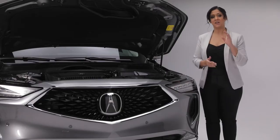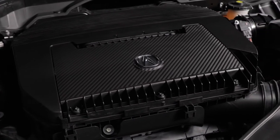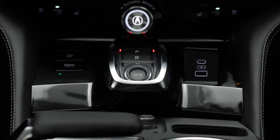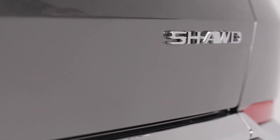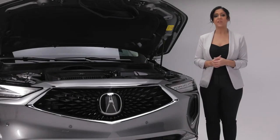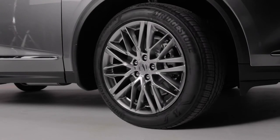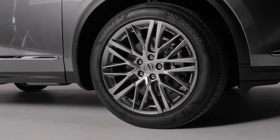Under the hood, we find a direct-injected 3.5-liter iVTEC V6 engine capable of producing 290 horsepower and 267 foot-pounds of torque that is both powerful and efficient. The MDX features a new 10-speed automatic transmission and, together with Acura's 4th generation super handling all-wheel drive and an agile torque vectoring system, it makes for a comfortable and exhilarating driving experience. Wider wheels and tires create dynamic performance and a quiet, comfortable ride that is unfazed in any environment.